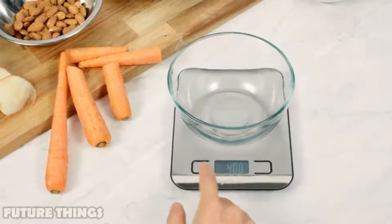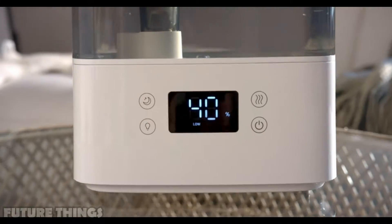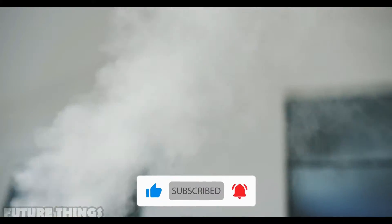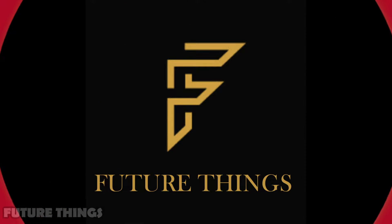Today we bring you some of the latest tech gadgets you need for your home. You can get any of these by going to the link in the description below. Don't forget to subscribe and like us to know about the latest technology and gadgets. Welcome to Future Things.